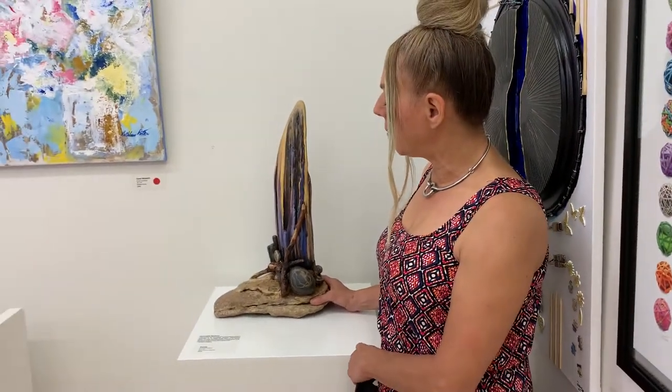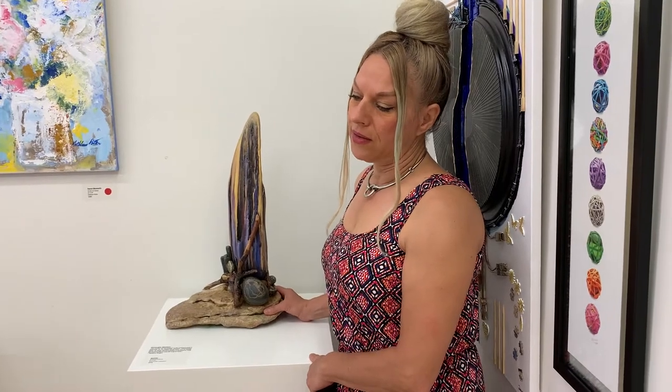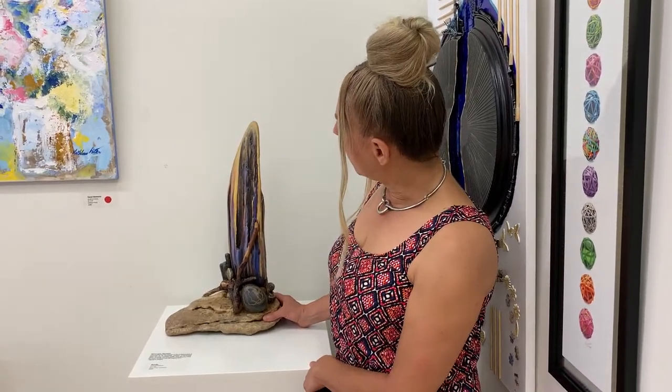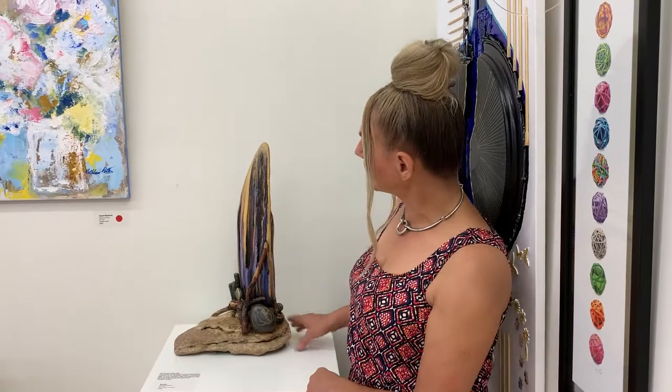a little bit of Lauren Harris's work — his paintings that he did during his time with the Group of Seven. In my opinion it reminds me a little bit of his very iconic Grand Trunk painting, which is a